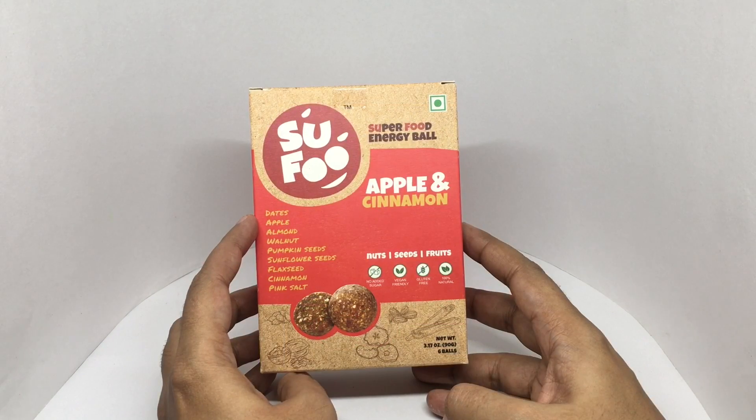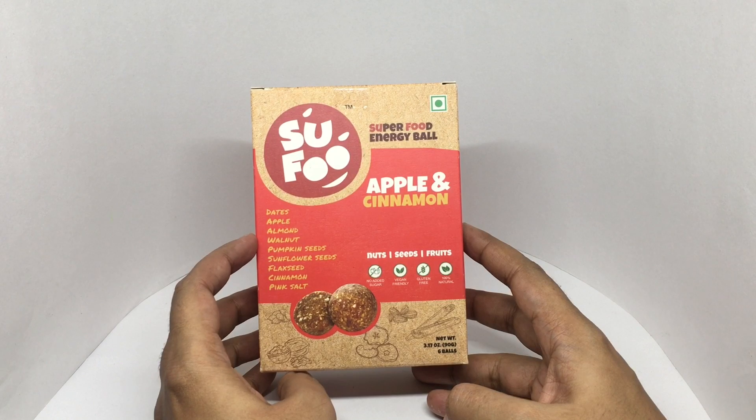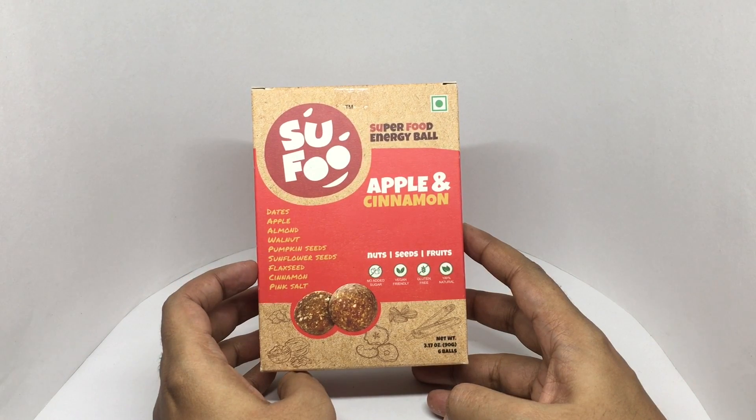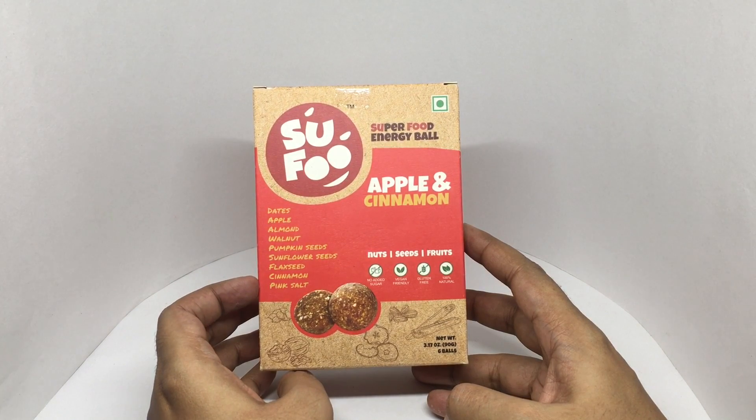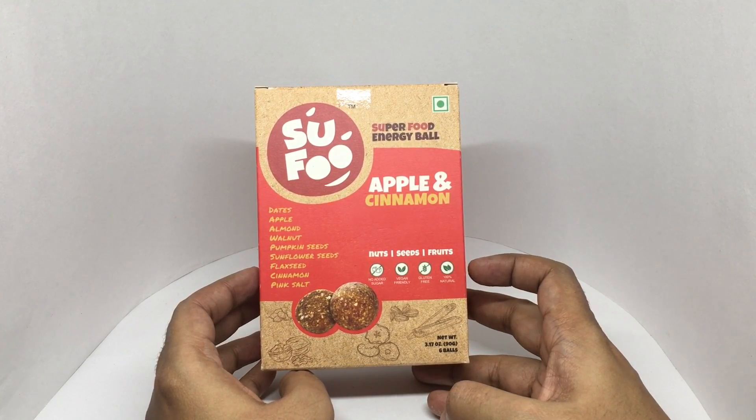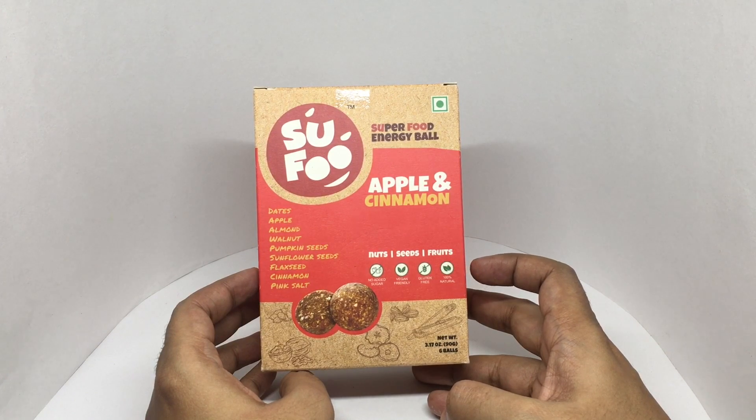This has dates, apple, almond, walnut, pumpkin seeds, sunflower seeds, flaxseed, cinnamon, and pink salt. No added sugar, vegan-friendly, gluten-free, and 100% natural.